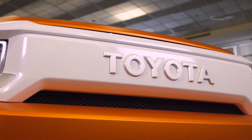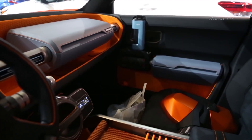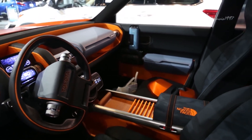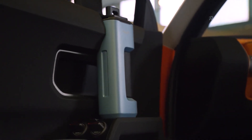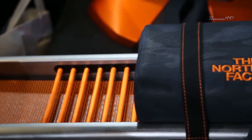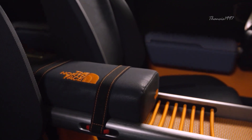It seems like the FT4X was designed with camping in mind, as it features a very open design with car equipment which can be fashioned into camping amenities. For example, the blue door handles can double as water cups, while a north-face sleeping bag strapped on top of the center console serves as an armrest.